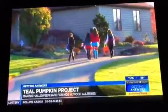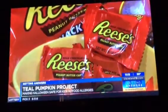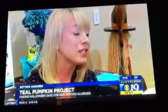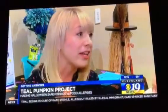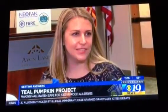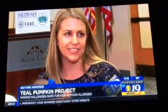Halloween is an especially scary holiday for children with food allergies. Common and dangerous allergens like peanuts can end up in their candy buckets, making for a terrifying night. It's beyond scary — it's life-threatening, potentially. It's very scary to send him out down the street to knock on someone's door to get him something that he's potentially super allergic to.